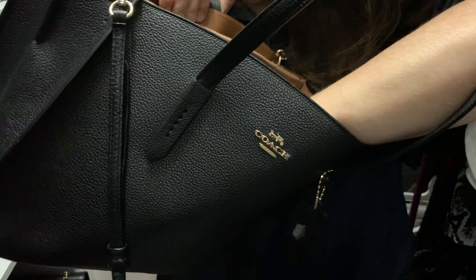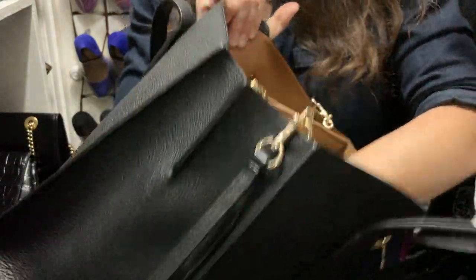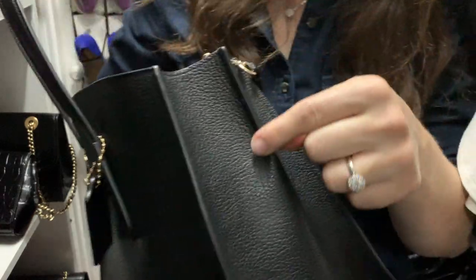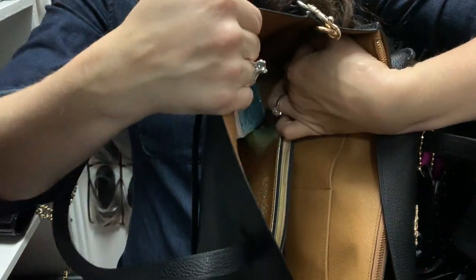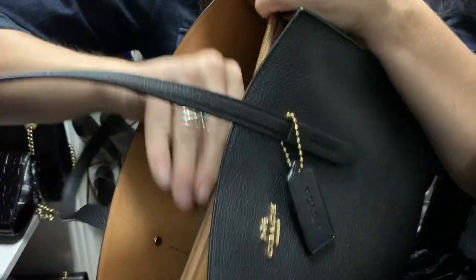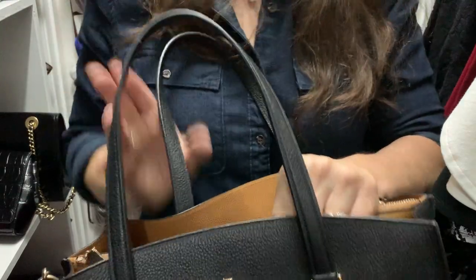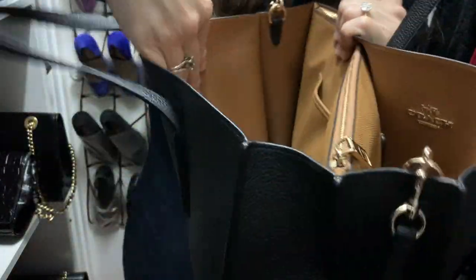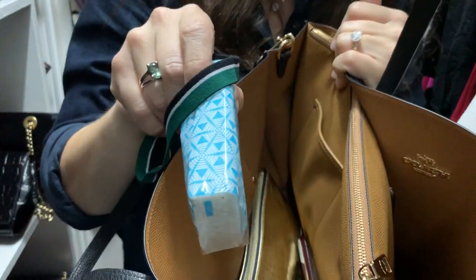I just now noticed that there is a gap at the bottom of this pocket. You see this little seam right here — this pocket is attached just to this seam. So it's kind of a floating pocket; you can slide things to either side underneath it. I don't mind because I just put big things in there.